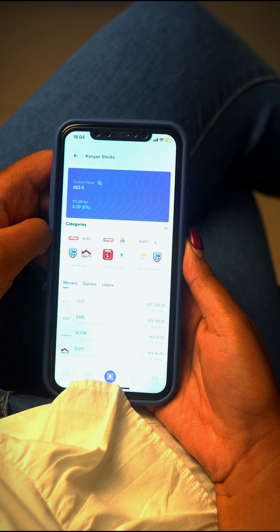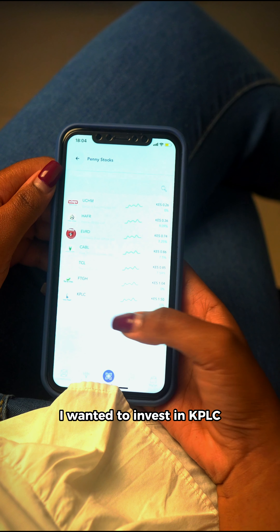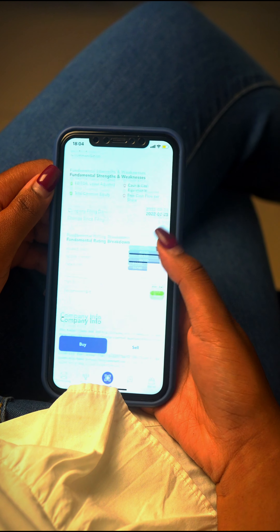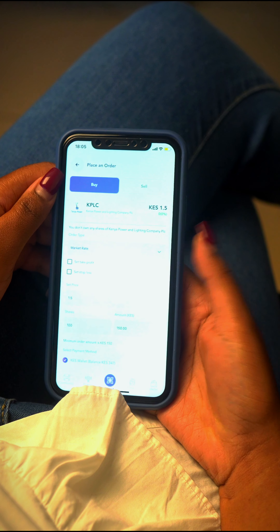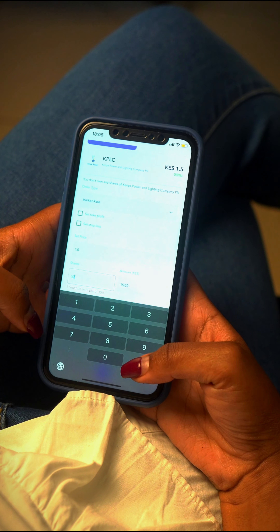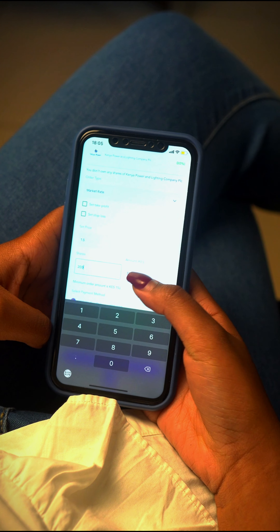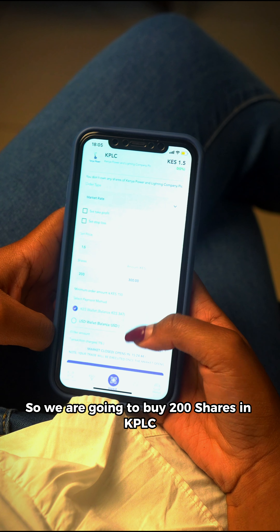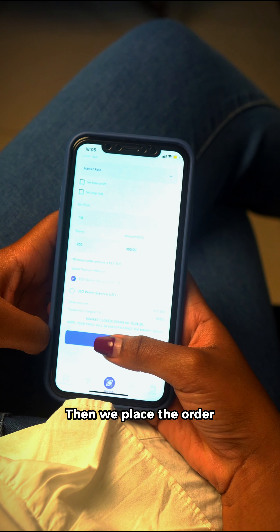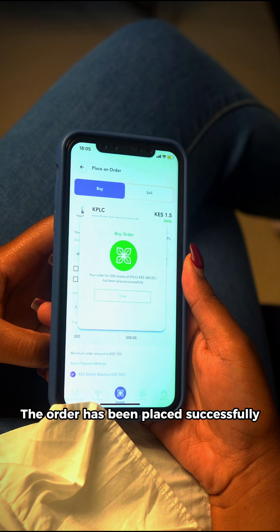Let me look for something to invest in. I'm going to my penny stocks — I wanted to invest in KPLC. The order has been placed successfully.